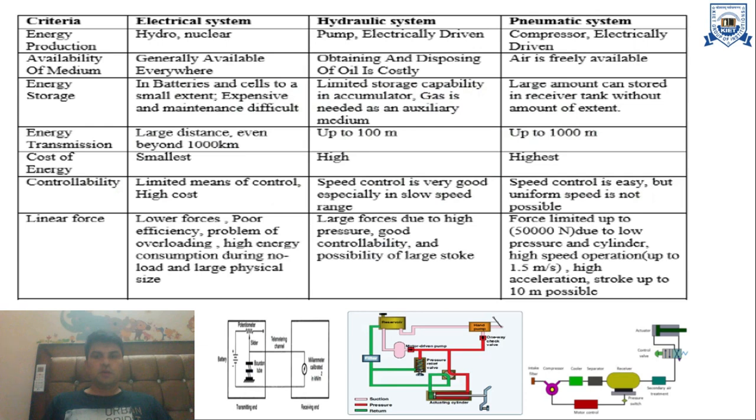The first criteria for comparison is energy production. In electrical systems, energy is produced using hydro and nuclear sources. In hydraulic systems, energy is produced using electrically driven pumps. In pneumatic systems, energy is produced using electrically driven compressors.